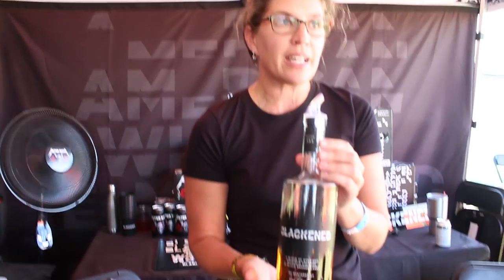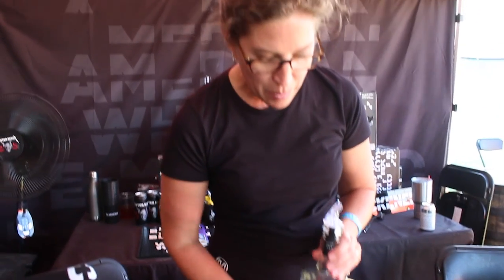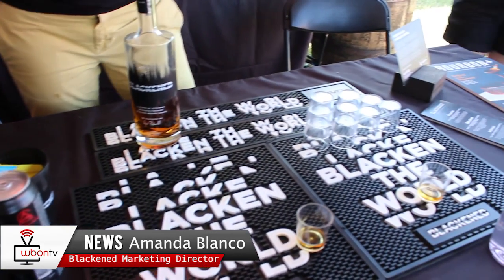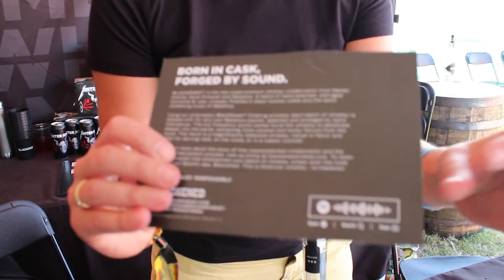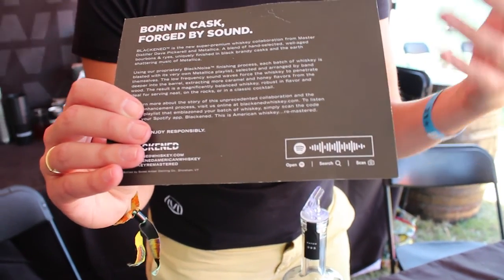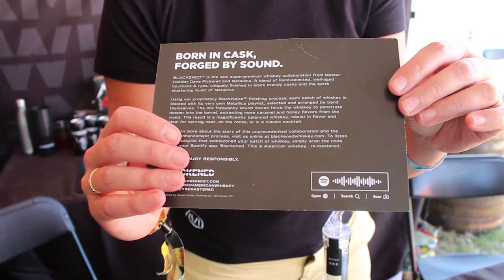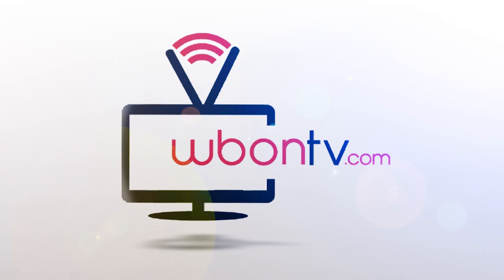Each bottle is unique and has a batch playlist. This one is batch 93. All of the music is available on Spotify as well as the website. There's a Spotify code where, if you scan it within the search function, it'll bring up all of the different playlists curated by the band members themselves. It starts with 81, which is when the band formed, and goes all the way up through 99 — and we're almost ready to bottle 99. For more stories like these, be sure to visit WBONTV.com. I'm Austin Hanks.